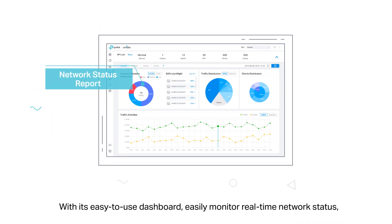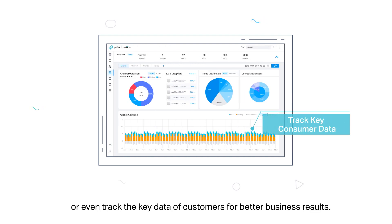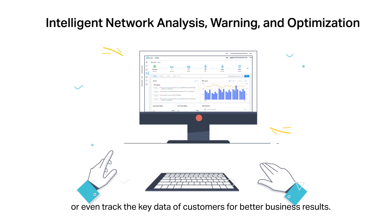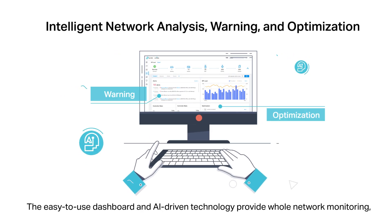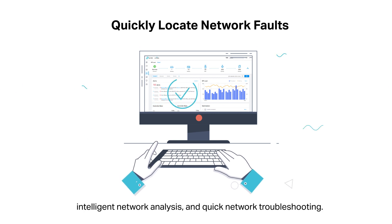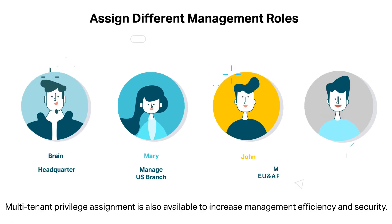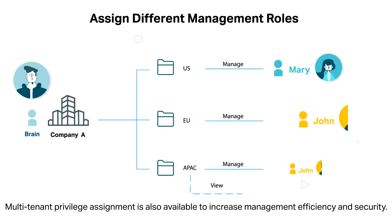With its easy-to-use dashboard, easily monitor real-time network status, check network usage and traffic distribution, or even track the key data of customers for better business results. The easy-to-use dashboard and AI-driven technology provide whole network monitoring, intelligent network analysis, and quick network troubleshooting. Multi-tenant privilege assignment is also available to increase management efficiency and security.